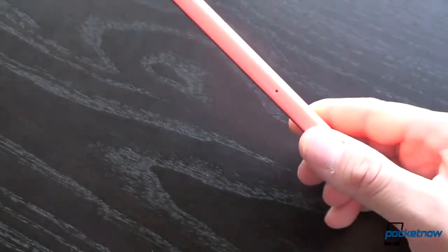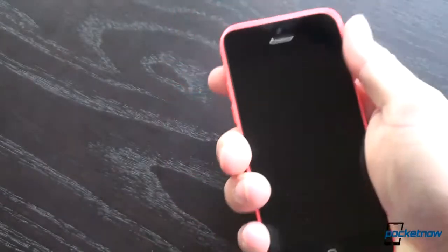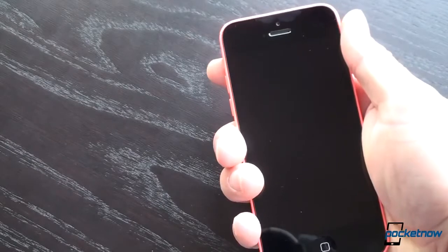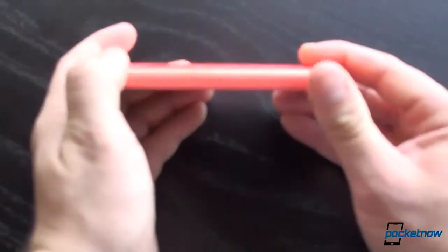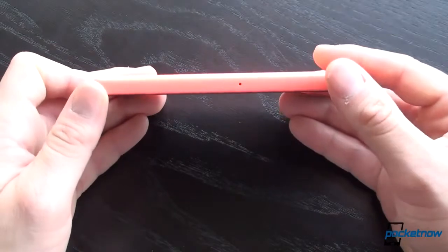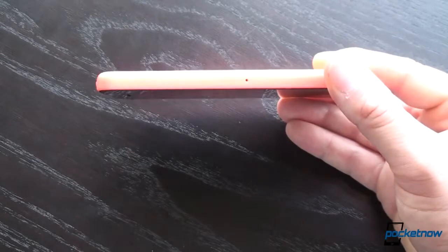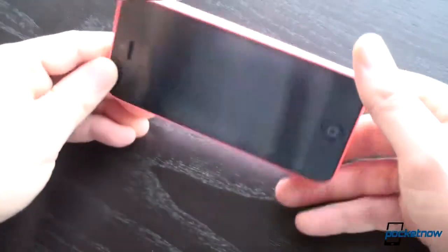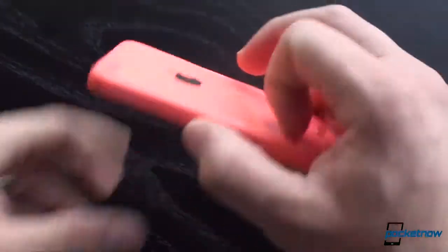Now something Apple did right with this plastic phone is in-hand feel. It feels a lot higher quality than your standard plastic phone — a lot more high quality than the Galaxy S4 and the Galaxy S3. If you take the 5C and you try to twist it a little bit, you cannot do that. It's incredibly rigid, whereas the Galaxy S4 and Galaxy S3 will indeed flex. They feel thinner, cheaper, and lighter. The 5C just feels more substantial and high quality, even though the back is really slick and shiny.